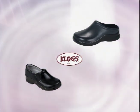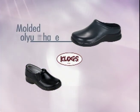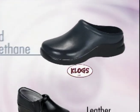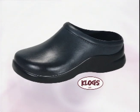Clogs products are available in two basic categories: molded polyurethane footwear and leather footwear with polyurethane outsoles. Let's begin with the molded polyurethane products.